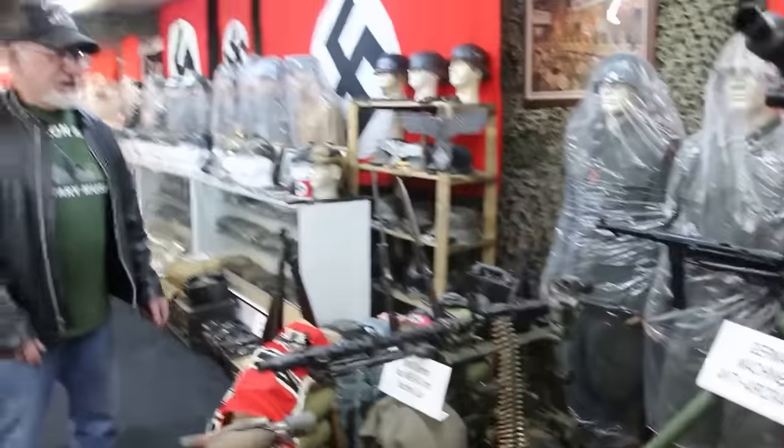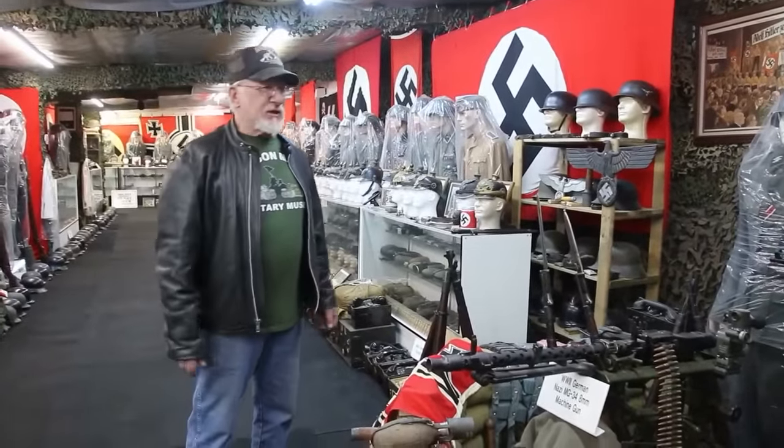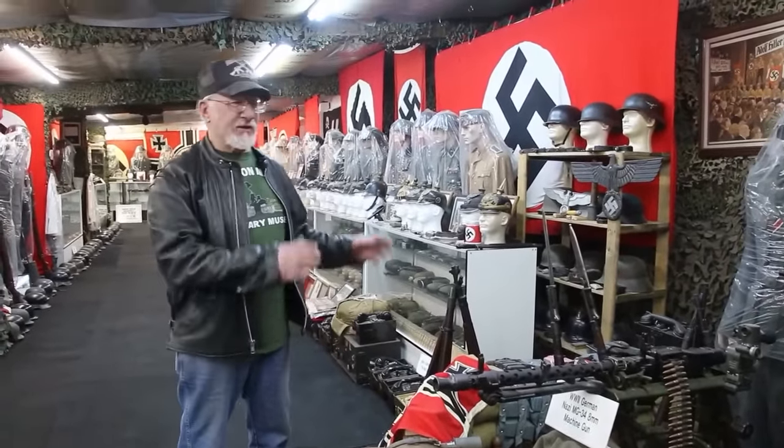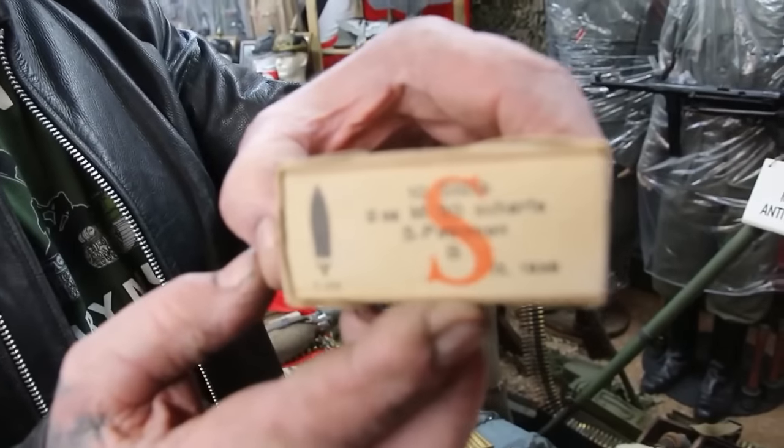You got to keep in mind these are real guns and real bullets. You go to a government museum, you're not going to see real guns and real bullets. Here, look at the bullets — packed, 1938. Look at that, 1938. All original. Everything I have in here is original.